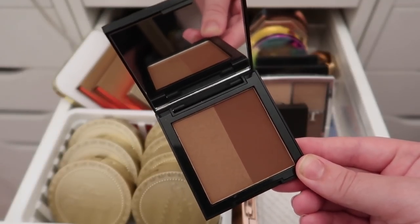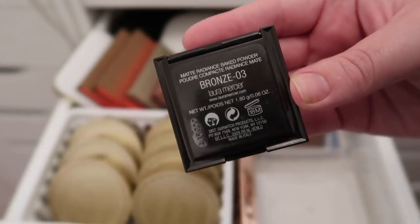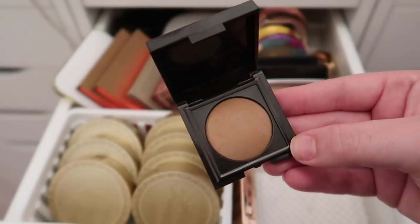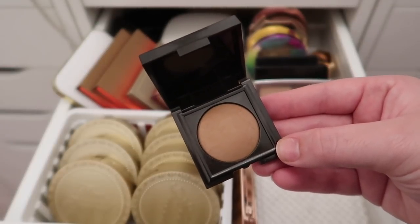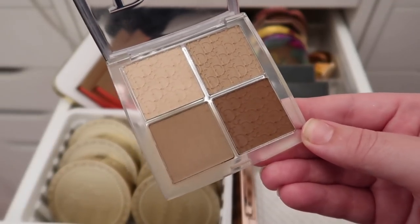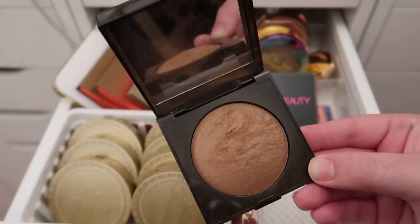This is the Laura Mercier Matte Radiance Baked Powder in Bronze 03 — a mini, but one of my favorite products in general. I'll definitely be keeping this. Next is the Dior Backstage Contour Palette — I absolutely love the bottom shade and have used it a ton recently, so I'm keeping it. I also have the full-size Laura Mercier in Bronze 04, which is perfect for summer.